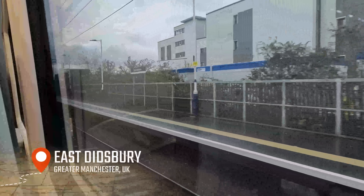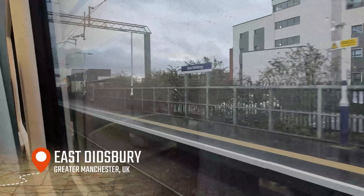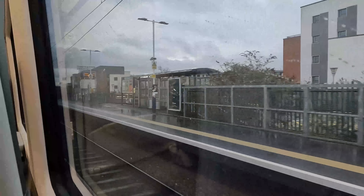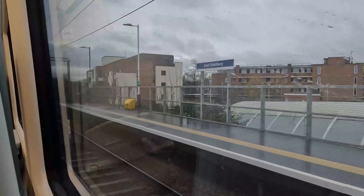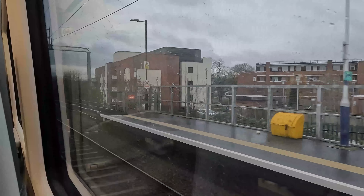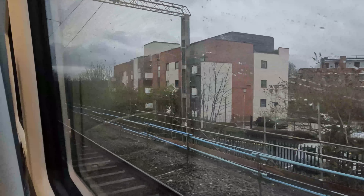Our first stop, and only stop on the style line out of Manchester Airport, is East Didsbury. As with Manchester Airport, there is an interchange with the Manchester Metrolink, albeit the Metrolink station is located a few minutes' walk from here. I feel now's a good time to get onto the important stuff, so let's do a 'know your seat'.